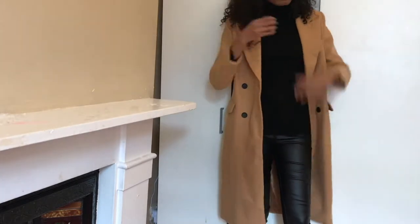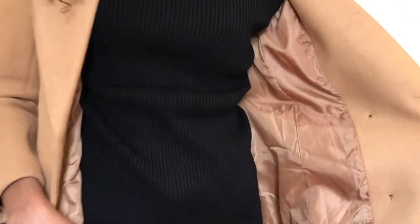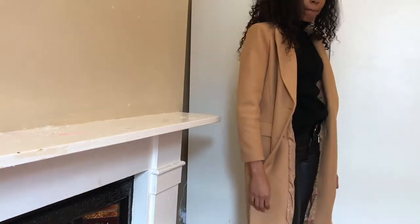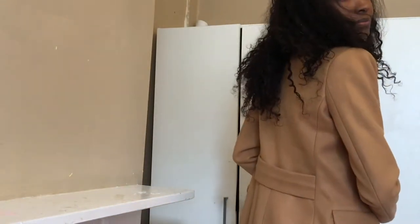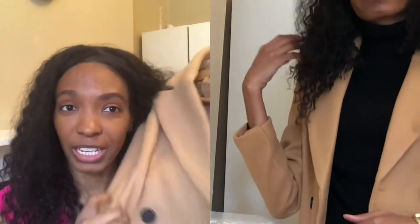I've worn it a couple of times already and I highly recommend getting a jacket similar to this one. I love the two pockets as well — it looks great. It's beige, so you can wear it with black, white, or jeans. You can really dress it up or dress it down; there are so many different styles and looks you can create with this jacket. I am amazed — I'm really happy I got it.